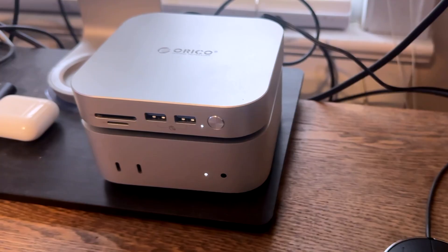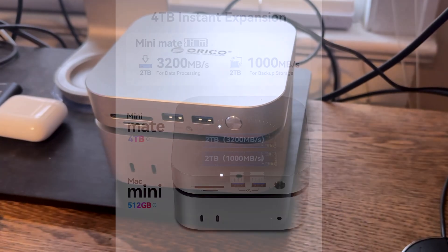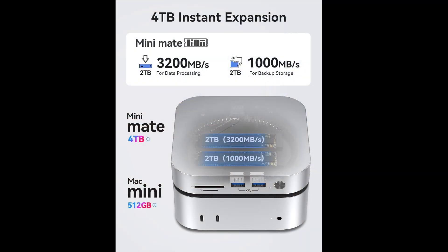Hey guys, it's Lance at Mac Sound Solutions, and today I'm doing a quick product review of the Oracle Mini Mate External SSD with Dock. What's cool about this is it comes with two pre-installed NVMEs. One is rated at 3200 megabytes per second, and the secondary one is rated at 1000 megabytes per second. You get four terabytes with this version of the Mini Mate.